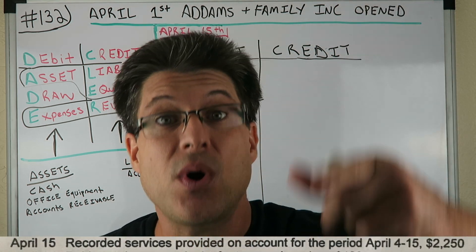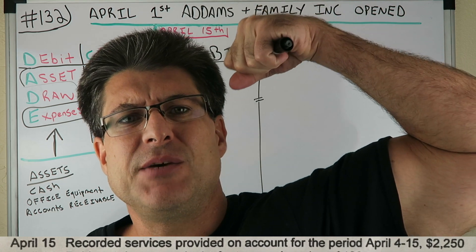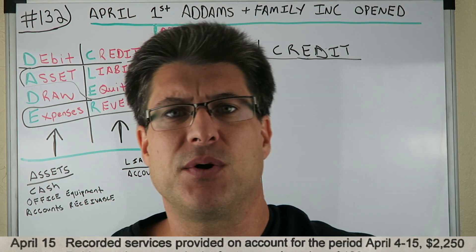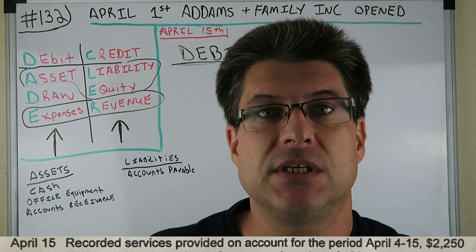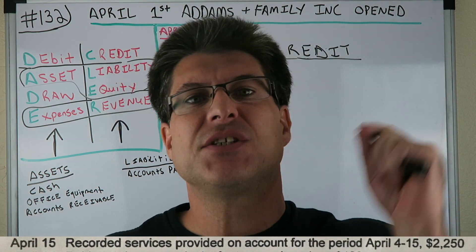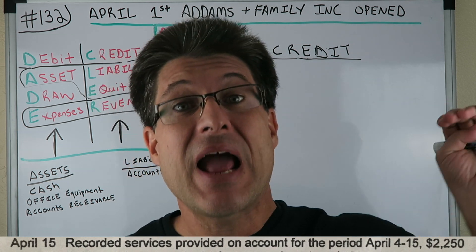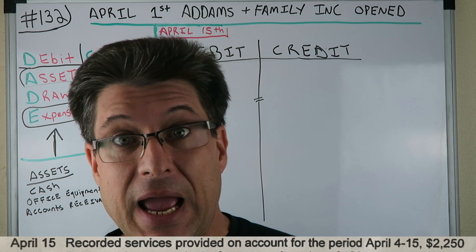Yo, yo, yo. CPA Strength here — strongest licensed CPA in the state of Florida. Had a great workout this morning, got some stuff done, ate the frog on some business stuff. So we just got to get it in. Who's ready to do some journal entries? Who is ready to have some fun doing some journal entries? Let's go.